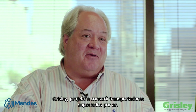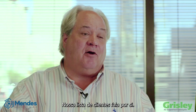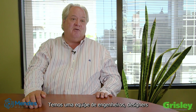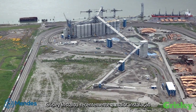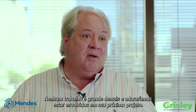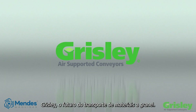Grizzly designs and builds air supported conveyors — it's all we do. At Grizzly, we're very committed to your customer service, and our customer list speaks for itself. We have a keen team of engineers, designers, and technicians all available to help you. Grizzly recently installed the largest installation of air supported conveyors in the world. No job is too large, and we'd love to be involved in your next project. Please contact us. Grizzly — the future of bulk material conveying.